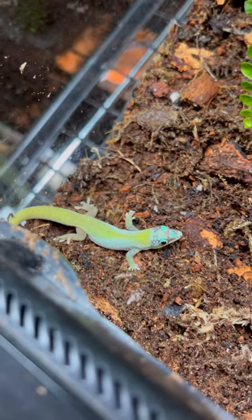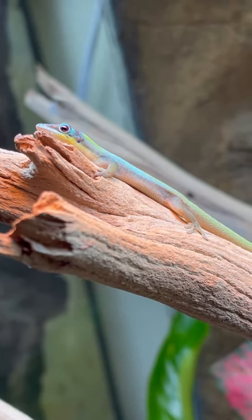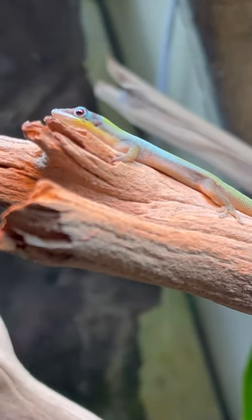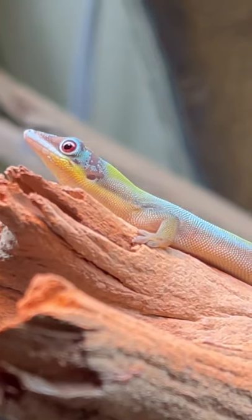These ones have significantly more blue on their bodies than the first two that I got, which is really cool. After I put them in their enclosure, they wanted to heat up a little bit, so they went straight to the basking spot. Make sure to stick around if you guys want to see these guys grow up and hopefully hatch some eggs in the near future.